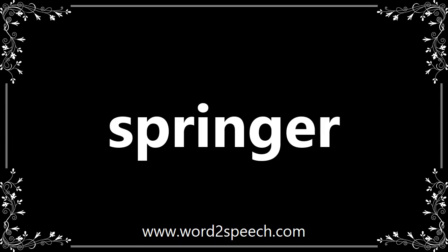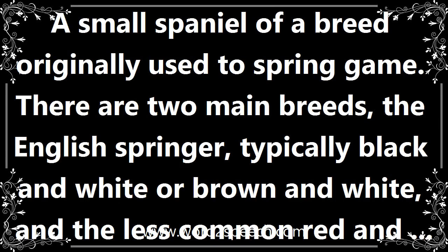Springer. A small spaniel of a breed originally used to spring game. There are two main breeds: the English Springer, typically black and white or brown and white, and the less common red and white Welsh Springer.